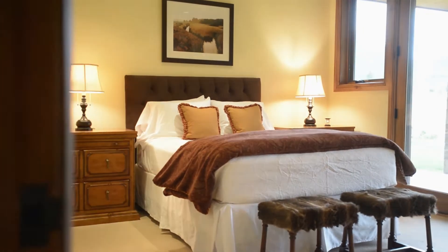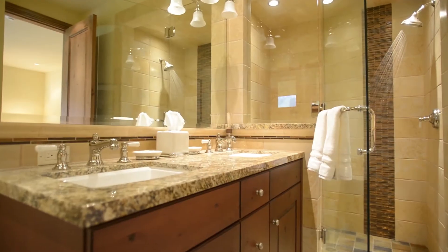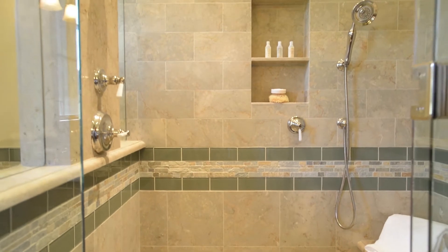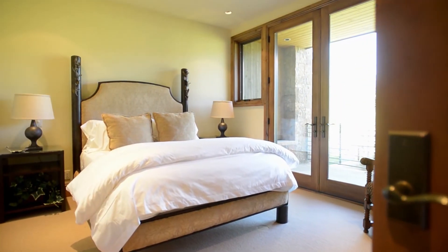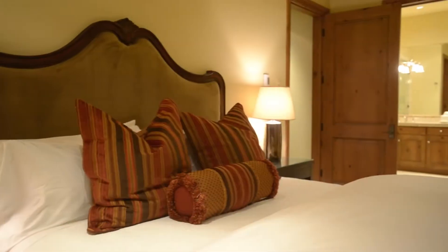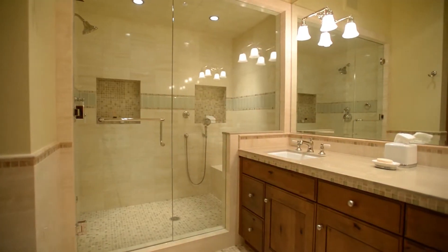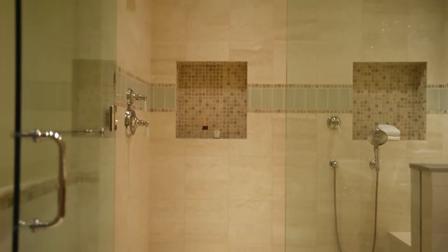The residences at Bonita Drive offer five generous bedrooms, five well-finished bathrooms, and two powder rooms. The two main level guest suites offer walkout access to the ground level covered patio, and all four guest bedrooms feature spacious ten-foot ceilings. The bathrooms are finished with fine marble, granite, and custom tile work.